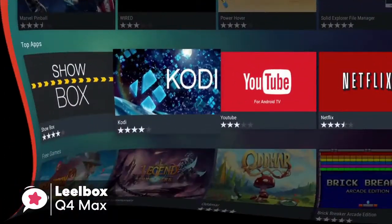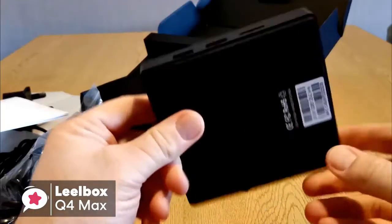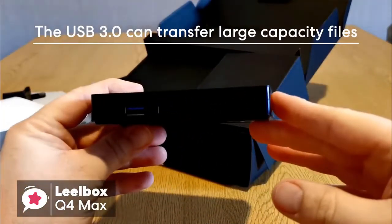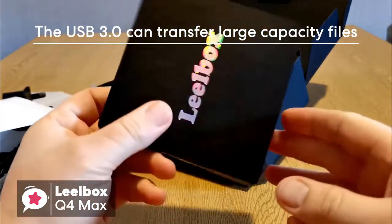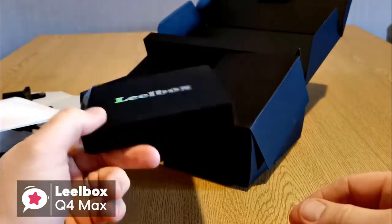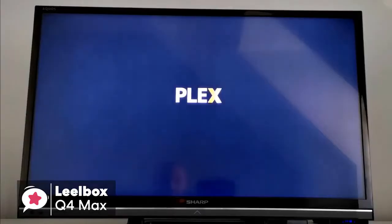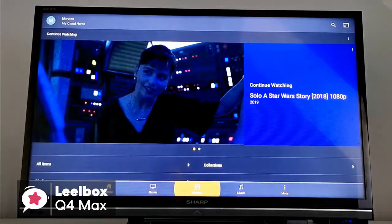In apps you prefer, like Netflix, IPTV, Showbox and so on, so you have no need to wait for the stream to catch up. The USB 3.0 can transfer large capacity files, such as HD movies, and can optimize the machine to reduce energy consumption. In addition, the LeoBox Q4 Max supports decoding and playing almost all popular audio and video formats, which allows you to enjoy 4K Ultimate HD video.